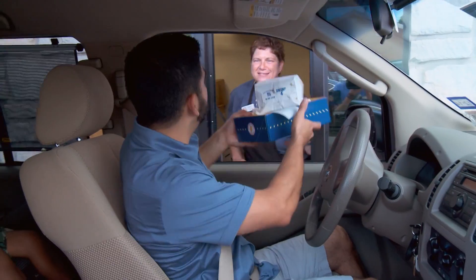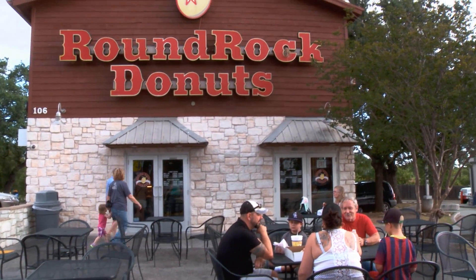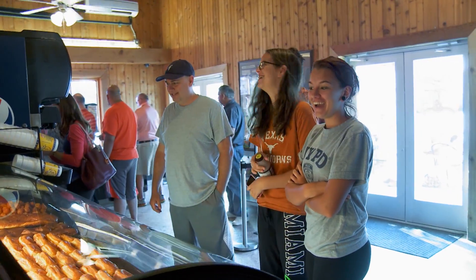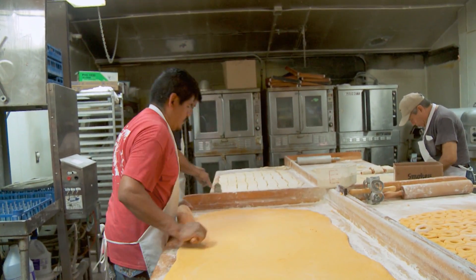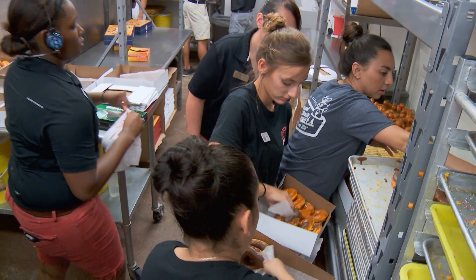Whether waiting in the drive-through section or staying in the sitting section, this place is sure to do damage to your midsection. But you'll love every bite of it. Time to step into the back and see what sort of addictive golden delicious ingredients they put into these things to keep the customers coming back.